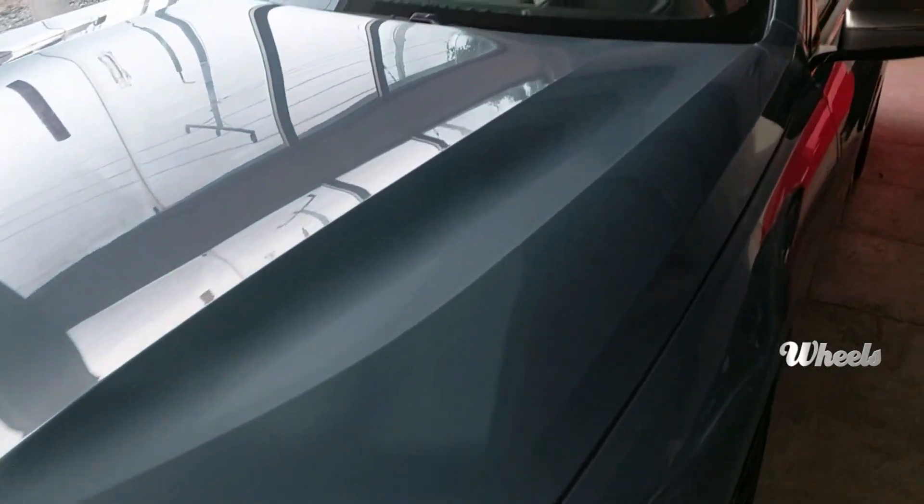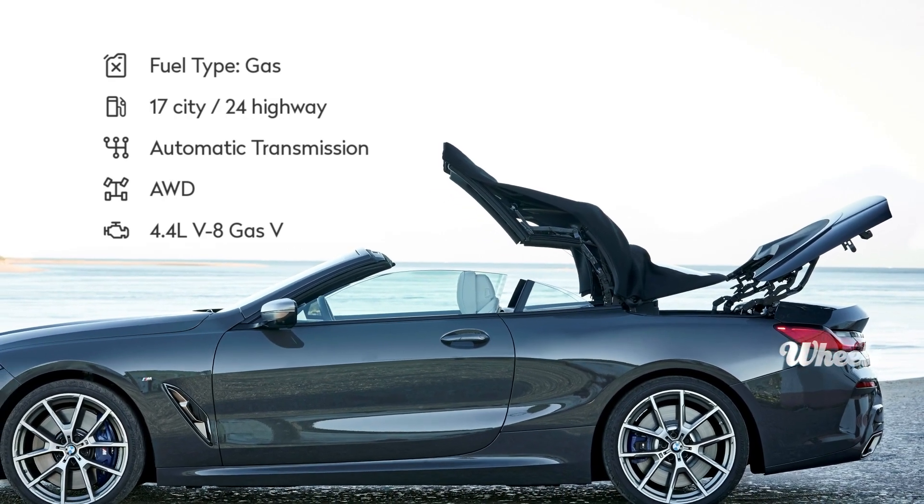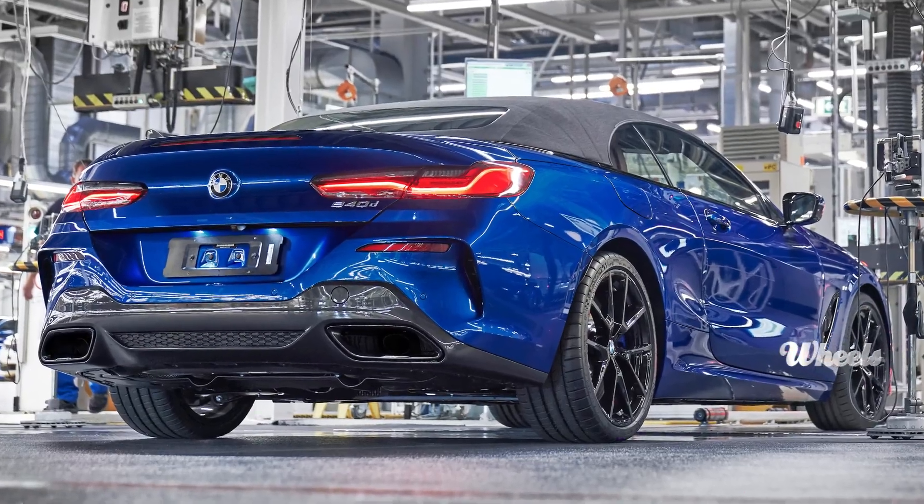Beneath the hood, this drop top hides a twin-turbocharged 4.4-litre V8 with 523 horsepower and 20 miles per gallon fuel economy. Luxury doesn't mean leisurely.